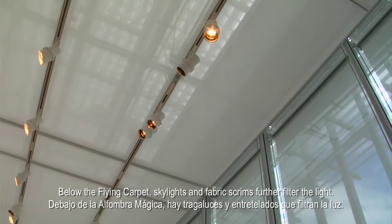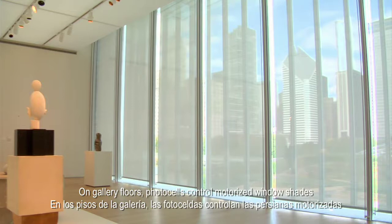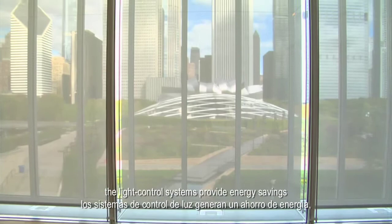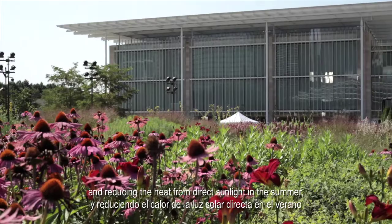Below the flying carpet, skylights and fabric scrims further filter the light. On gallery floors, photocells control motorized window shades, and a sophisticated dimming system constantly adjusts interior lighting to balance with sunlight. Working in concert with one another, the light control systems provide energy savings by using artificial light only when needed, and reducing the heat from direct sunlight in the summer, so less energy is used in cooling the building.